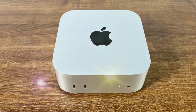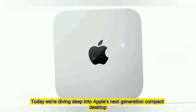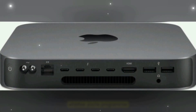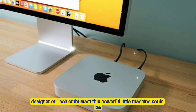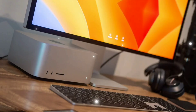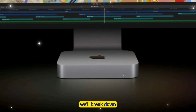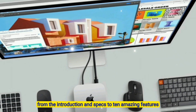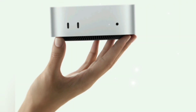Hey folks, welcome back to the channel. Today we're diving deep into Apple's next-generation compact desktop, the Mac Mini M5. Whether you're a programmer, designer, or tech enthusiast, this powerful little machine could be your ultimate desk companion in 2025. We'll break down everything you need to know, from the introduction and specs to 10 amazing features, plus the expected release date and price.